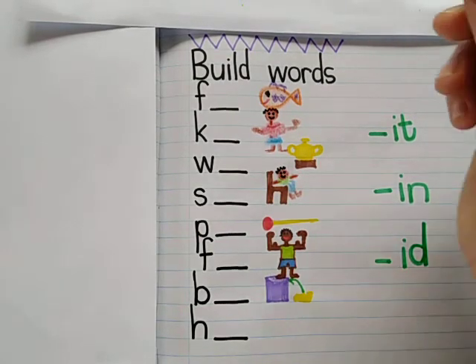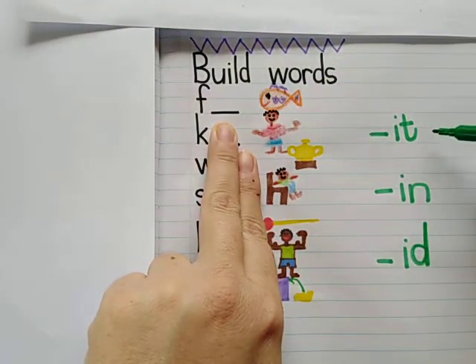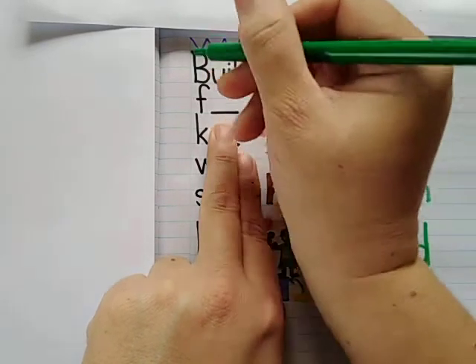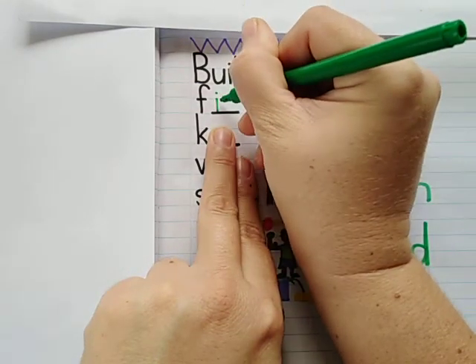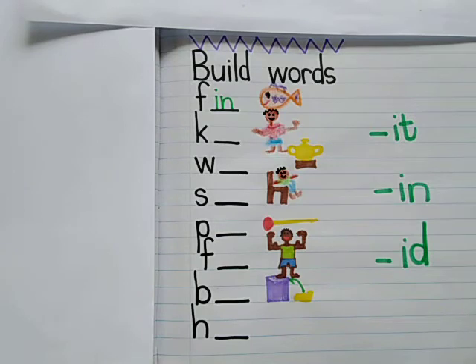So firstly I've got a fish here, and my fish has a purple fin. 'It', 'in', or 'id' — which one must I write at the end? That's right: fin. So I write an 'n'. My fish has a fin.